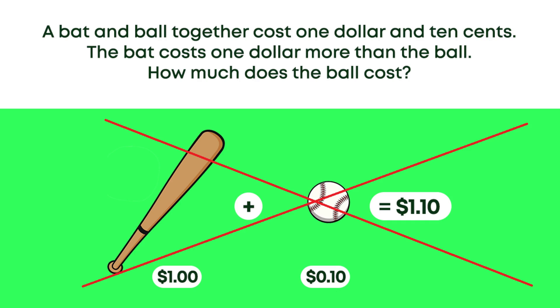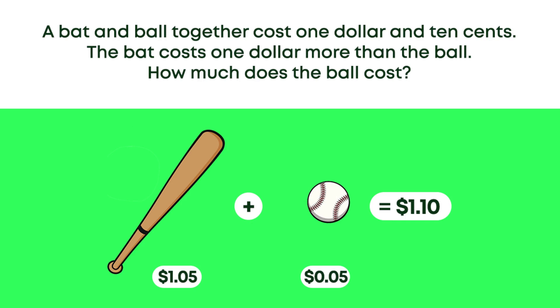Next we will assume that the bat is one dollar and ten cents and if it is, the ball would have to be ten cents and hopefully by now, after watching the previous example, we know the ball cannot be ten cents. This leaves us with the final incorrect solution. The bat is one dollar and five cents and to be one dollar more than the ball, the ball would have to be five cents. The total cost of the bat and the ball would be one dollar and five cents plus five cents, which would give a grand total of one dollar and ten cents.